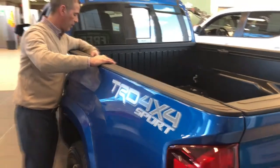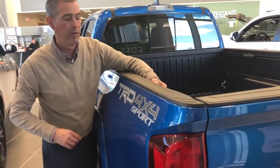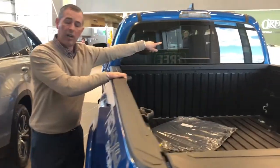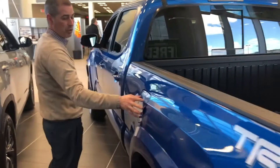Coming around the side, staying with the box, we've got adjustable tie-downs that slide up and down the rails, as well as a power sliding rear window. Locking gas door that locks with the vehicle.